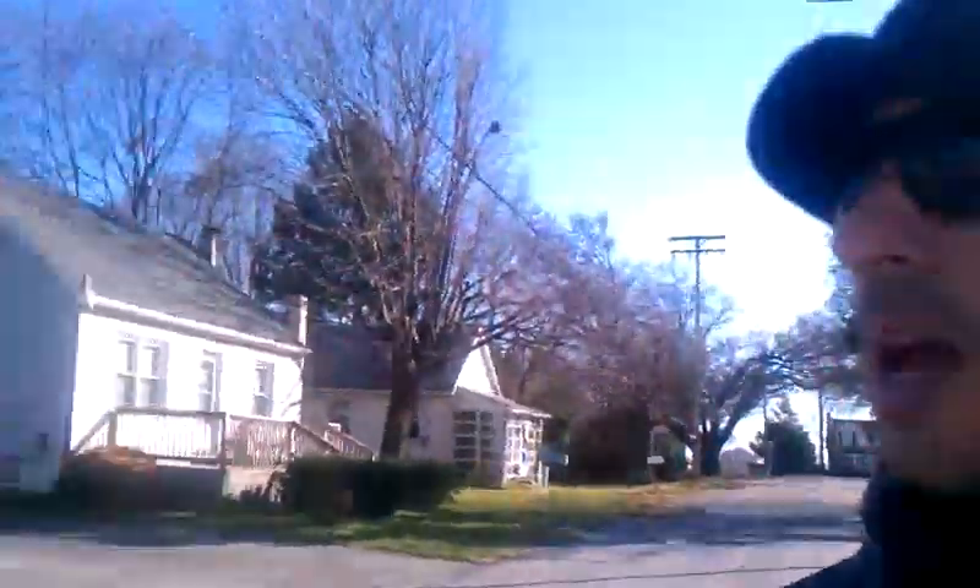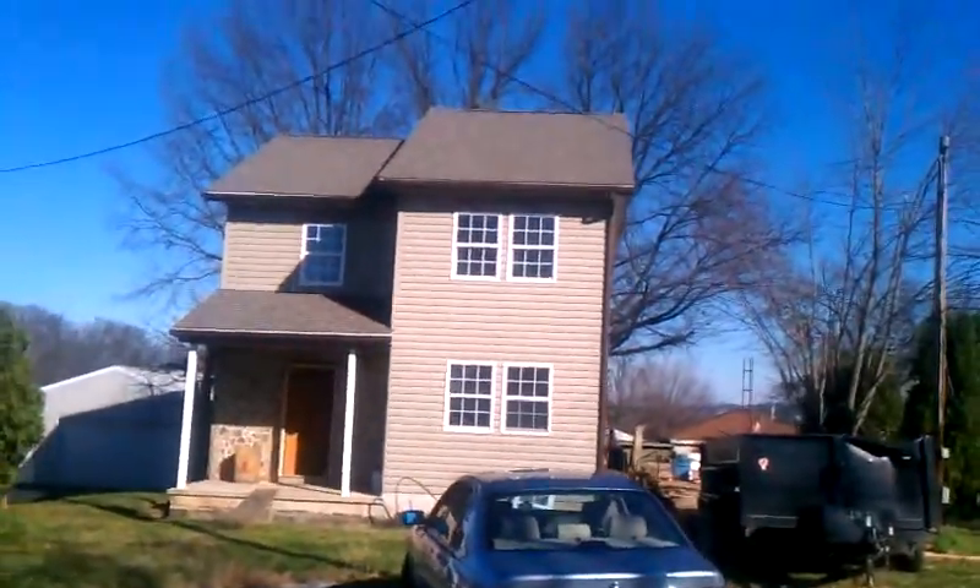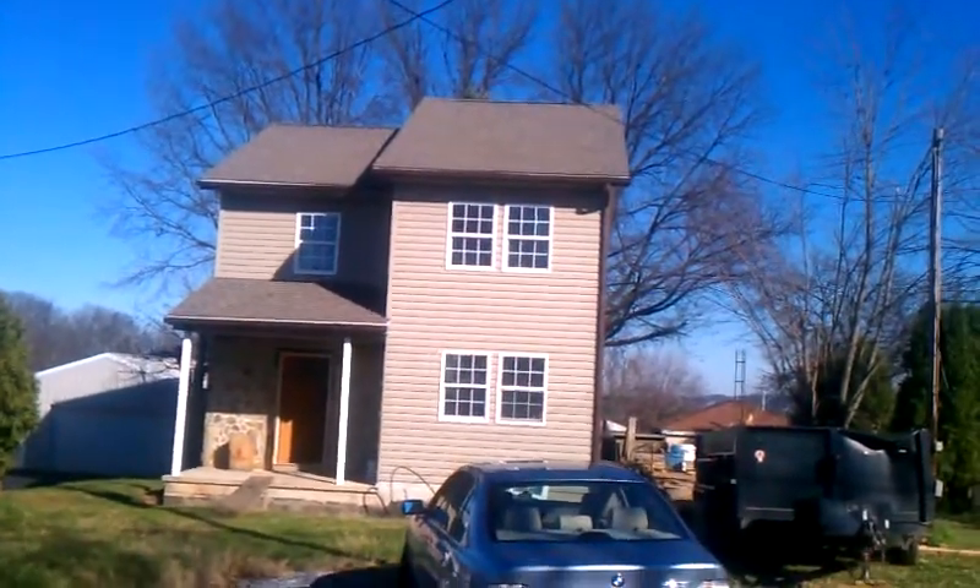Hey guys, this is Mick. I get excited sometimes when it comes to real estate. So here's a completely unfortunate situation — a guy was building a house and unfortunately he passed away during the process, and basically here's what we've got.